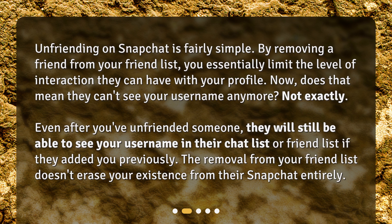Even after you've unfriended someone, they will still be able to see your username in their chat list or friend list if they had added you previously. The removal from your friend list doesn't erase your existence from their Snapchat entirely.